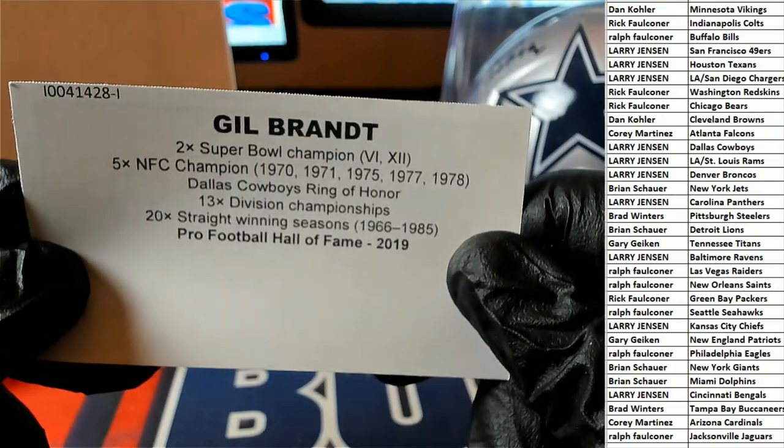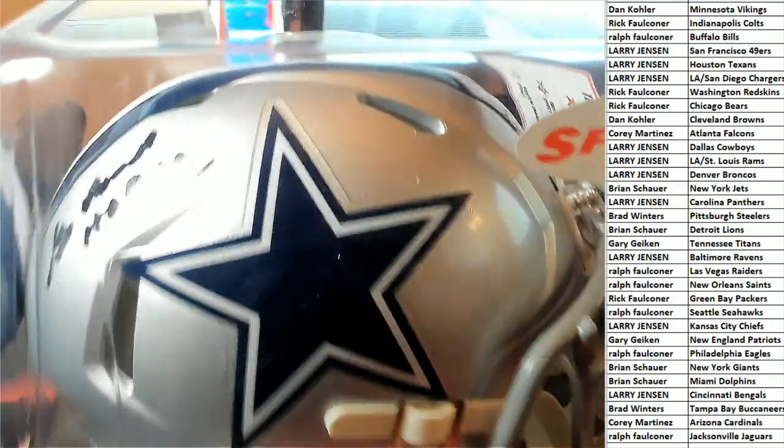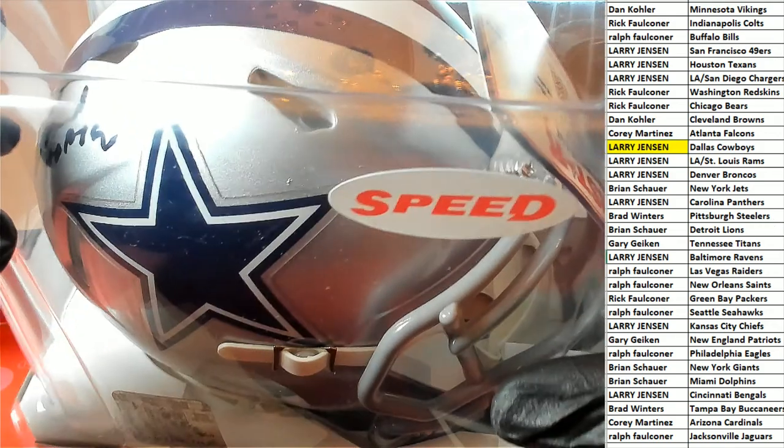This is quite an autograph to get of a legend of football. Dallas Cowboys owner, big congratulations to you — Dallas by Larry Jay. Congratulations Larry, Larry Jay has got the speed helmet.